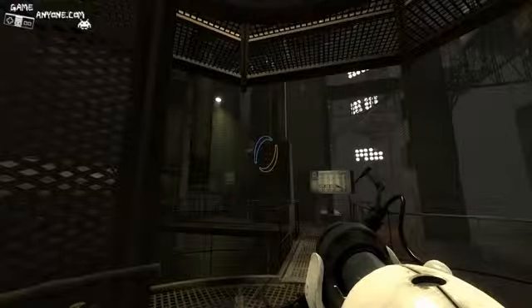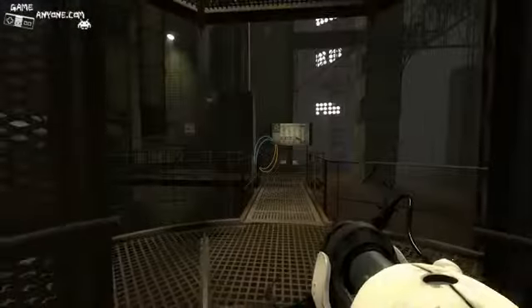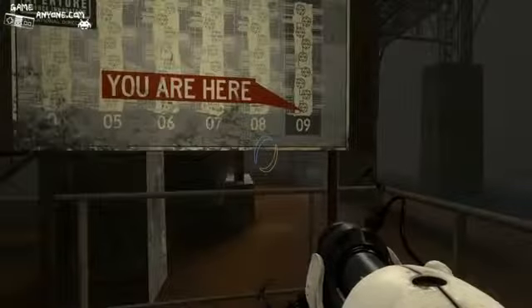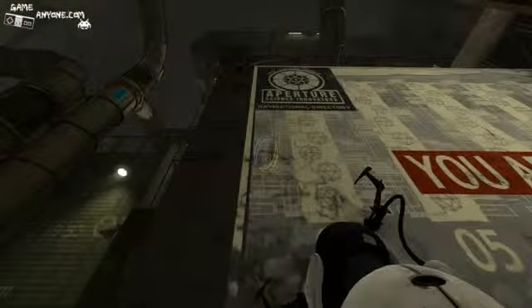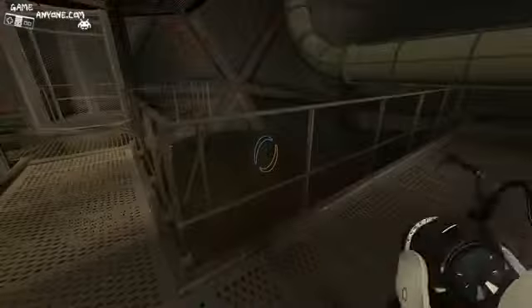Hello everyone and welcome back once again to Let's Play Portal 2 Blind, brought to you on behalf of GameAnyone.com by FrozenFoxy. Last time we heard something about Repulsion Gel — not a clue what that is. We're here in what looks like Chamber 9, and Chamber 4 is there, so we have to work our way through all this stuff. This should be interesting.